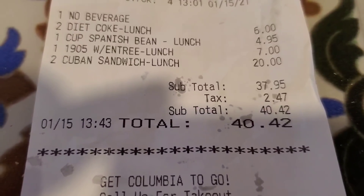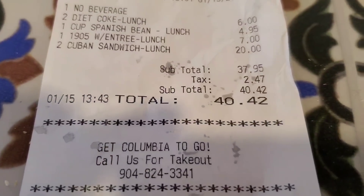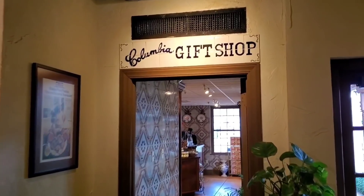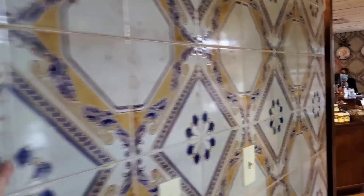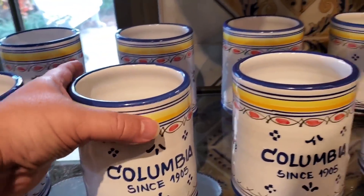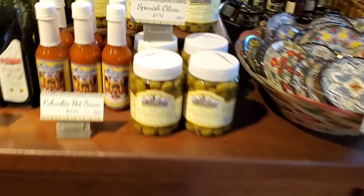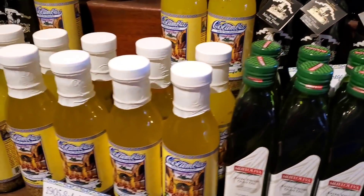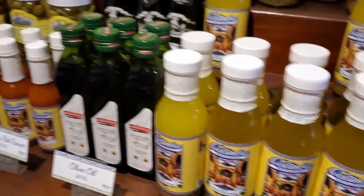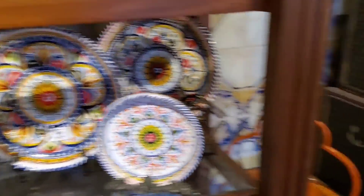They're like bananas in a way — so they're plantain chips, they're salted. We had two diet Cokes, one cup of Spanish beans, a 1905 entrée lunch, and two Cuban sandwiches. Our total was $42. Let's check out the gift shop. I love this tile! Oh wow, they've got their own little sangria wine coolers, their own brand of olives, and here's their salad dressing. But look at these plates — definitely festive, aren't they? Bright too.